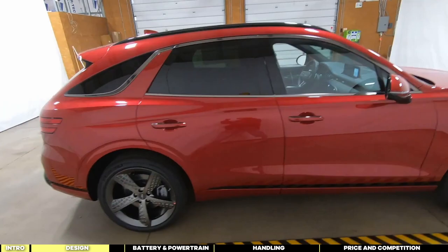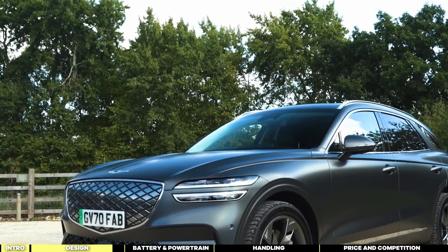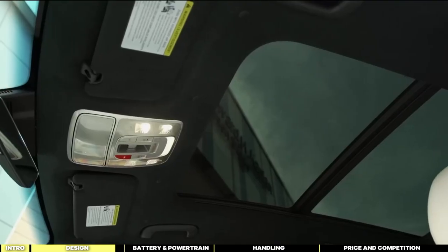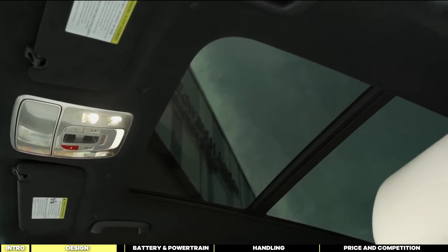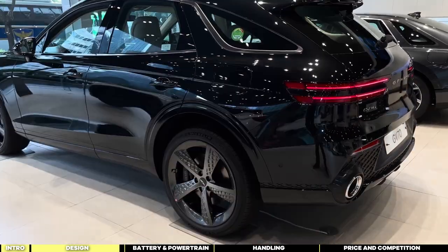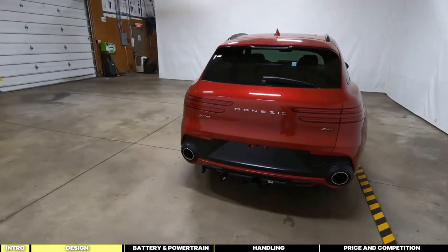Despite these minor drawbacks, the GV70 Electrified stands out with its attention to detail, including power-folding mirrors with LED lighting, a panoramic sunroof, and crisp lines that accentuate its modern appeal. The rear design features a dual-stage tail-light design, a sleek roof spoiler, and simulated diffuser areas, though the fake tailpipes may not appeal to all.